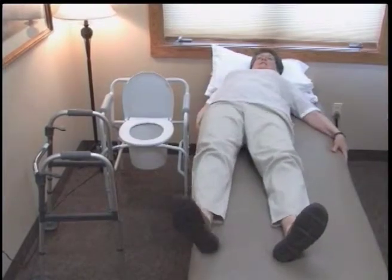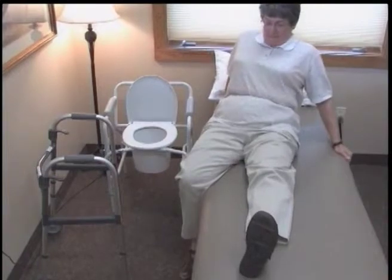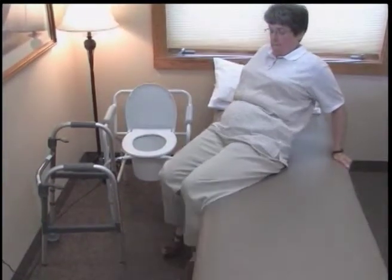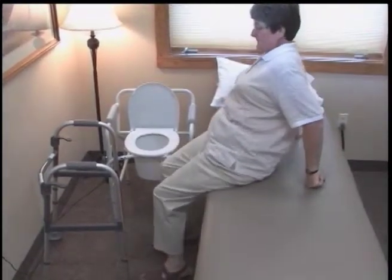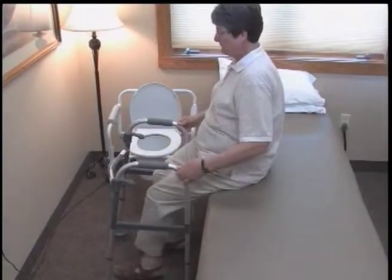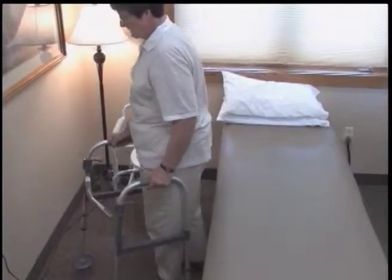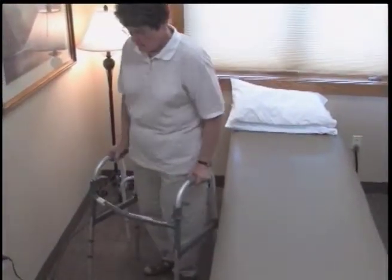When moving from a lying down to sitting position, move towards your strong side. Scoot your hips with the help of the edge of the bed and your strong leg. From sitting, push up into a standing posture from the surface of the bed.